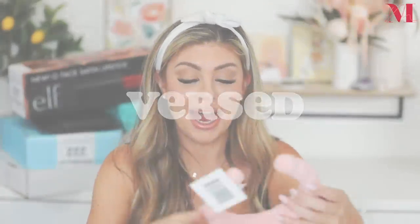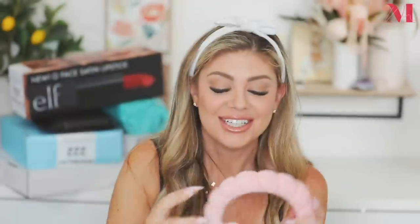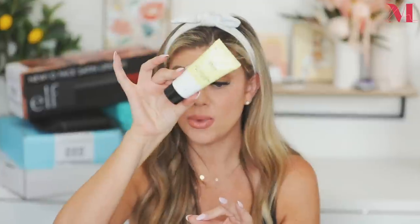Versed sent over some skincare products — and look, they sent over the famous headband in pink! We're going to use this for TikTok videos. They also sent their Day Maker Micro Crystal Exfoliator, a pore-refining exfoliator with fine, uniform, biodegradable micro crystals. You gently massage it onto wet skin for 60 seconds, rinse, and use one to two times a week. Then there's the Out of Sight Dark Spot Gel — great if you have acne marks — and the Weekend Glow Daily Brightening Moisturizer with vitamin C and cloudberry oil.